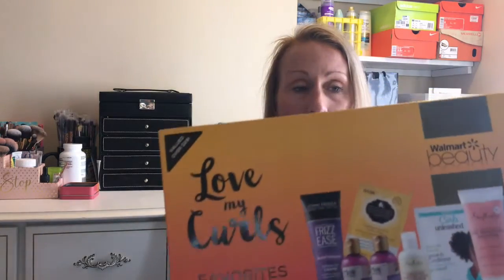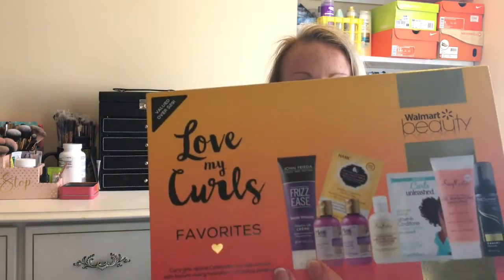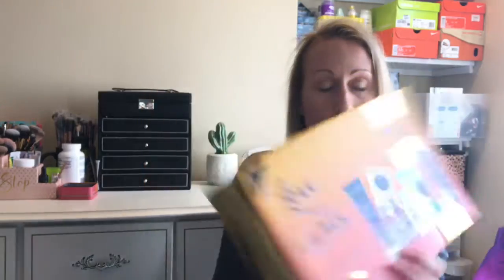The last box my mom bought without really looking at it — it's 'Love for Curls.' I definitely won't be opening this because my hair is as straight as can be. My mom does have a curl to her hair though, so I'll see if she wants some of these products. The tagline is: curly girls rejoice, celebrate your natural hair with texture-loving hydration and styling products.